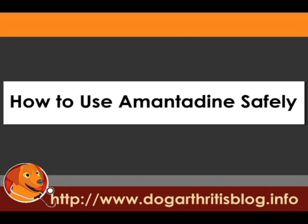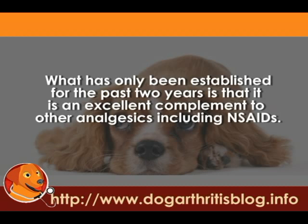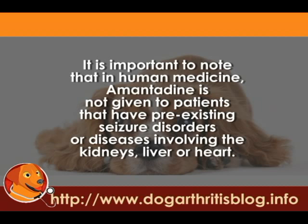Since the use of Amantadine for veterinary purposes is still in its embryonic stages, there is an absence of standard procedures and guidelines for the correct use of the drug. What has only been established for the past two years is that it is an excellent complement to other analgesics, including NSAIDs. It is important to note that in human medicine, Amantadine is not given to patients that have pre-existing seizure disorders or diseases involving the kidneys, liver, or heart.